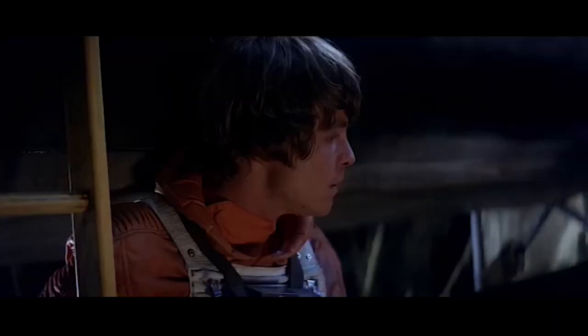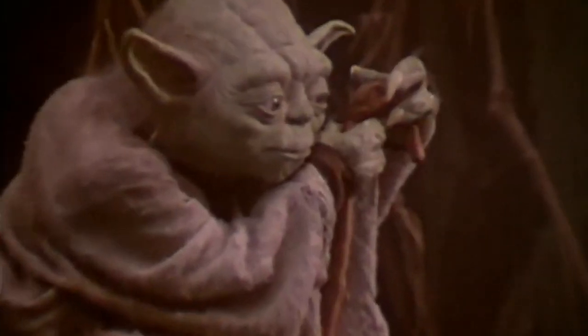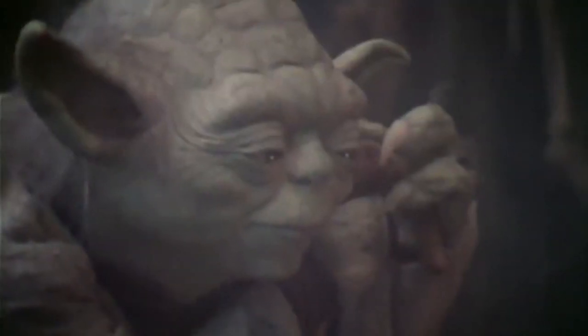Obi-Wan was originally supposed to train Luke, but since the decision to kill off old Ben was made late into the production of A New Hope, this meant George Lucas had to create a new Jedi, which turned out to be Yoda. Lucas decided to make him a small alien so Yoda would be more interesting for the audience to watch, and he hired Muppet star Frank Oz to play the unassuming Jedi Master.